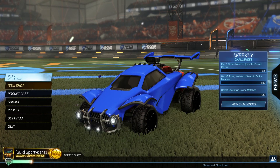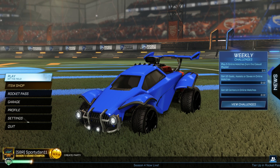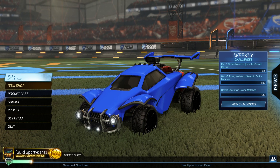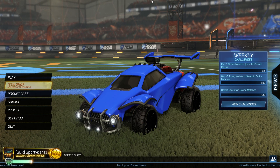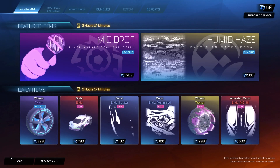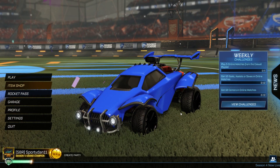Hey, what is going on guys? It is Sportan here. Welcome back to another Rocket League showcase video, and in today's episode we do have all of the painted versions of the brand new Stay Puffed goal explosion from today's update with the Ecto-1 car. It is available in the item shop right now, but I don't know when the Ecto-1 painted version is going to be in the item shop. Either way, they are all pretty cool.